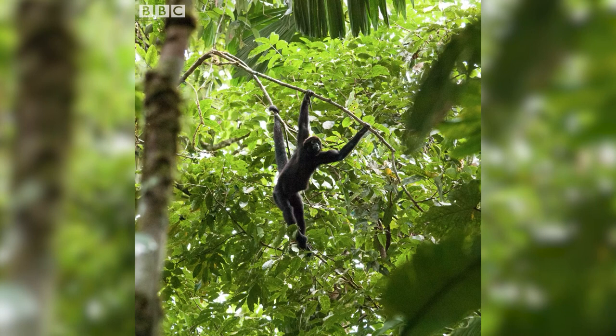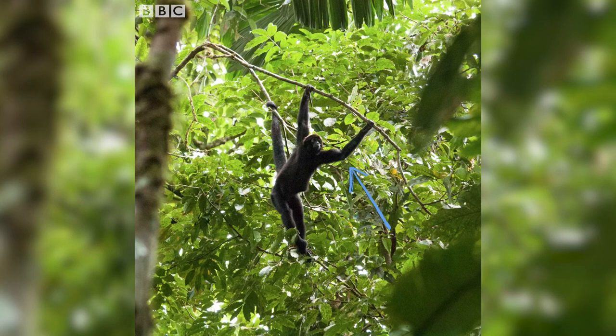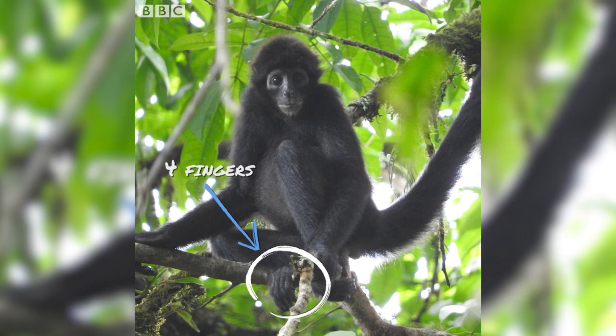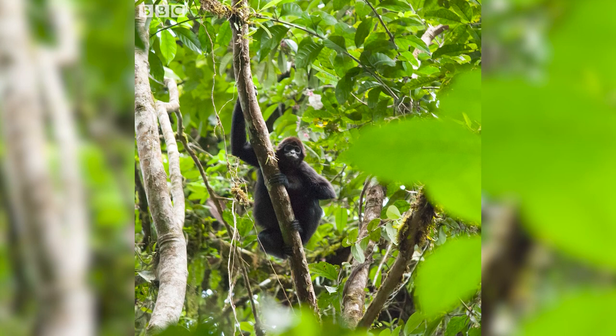The brown-headed spider monkey is part of a group of primates characterized by their long limbs. They are also characterized by only having four fingers on their hands, and they are normally found in primary forests, especially this species. They are critically endangered — it is one of the most endangered primates in the world, and here in Ecuador it is the most endangered primate in the country.